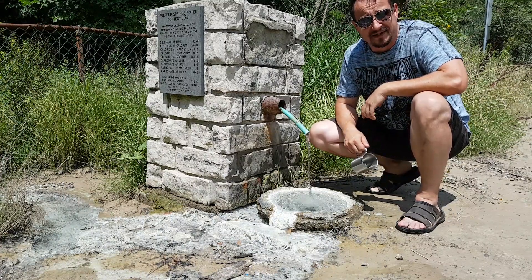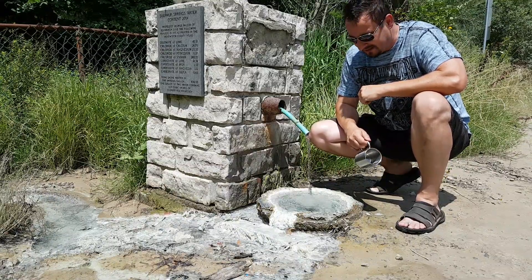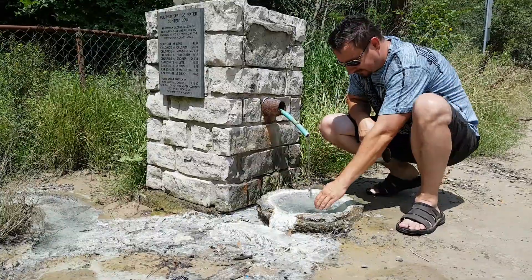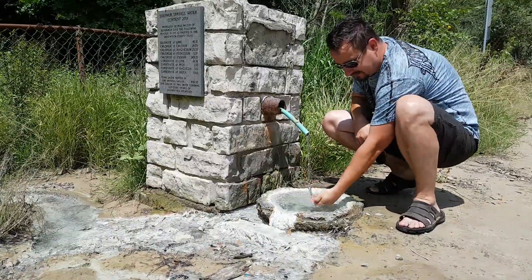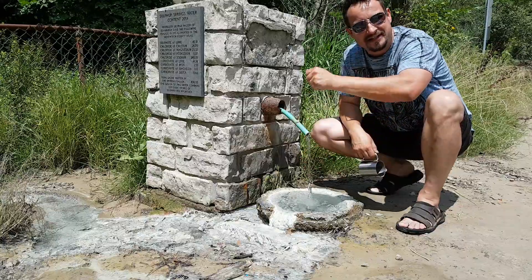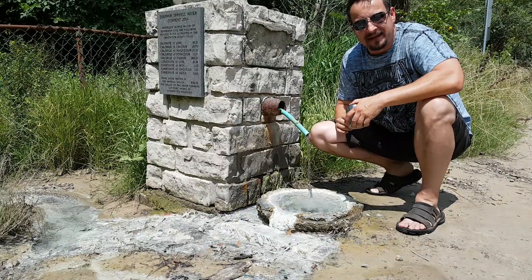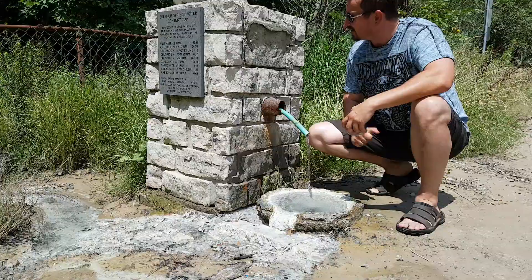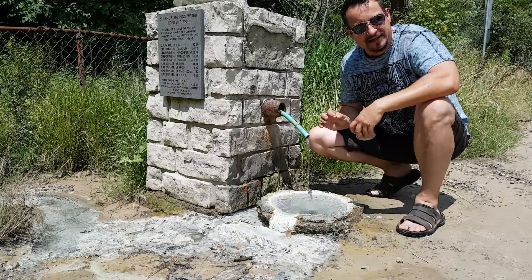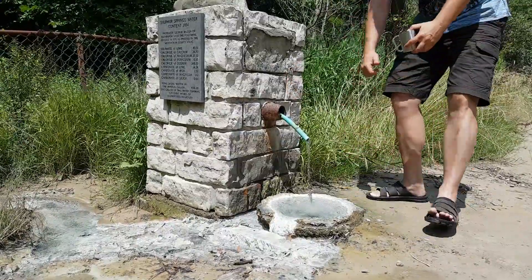The spring is very nice anyway and it's worth coming here. It is something different, you don't see it every day — crystal clear water, very cold, and very stinky. I hope you guys enjoy this video. Please subscribe and enjoy this spring, and I'm gonna see you at the next adventure. I hope a really nice cold spring with tasty water. Cheers guys!